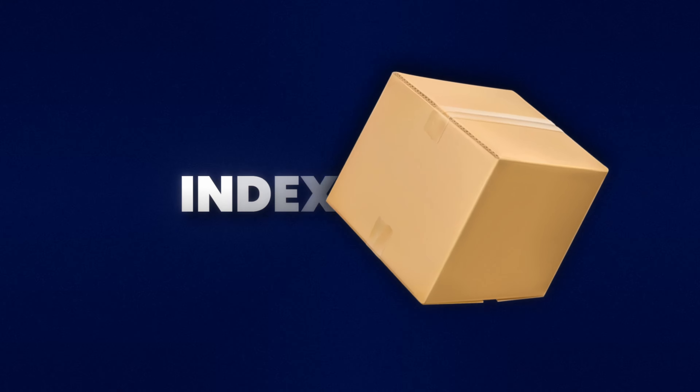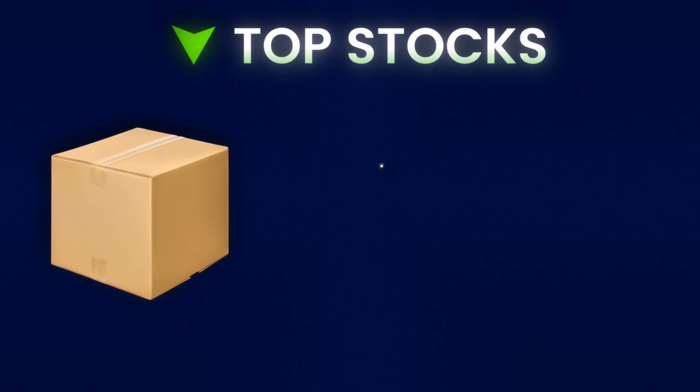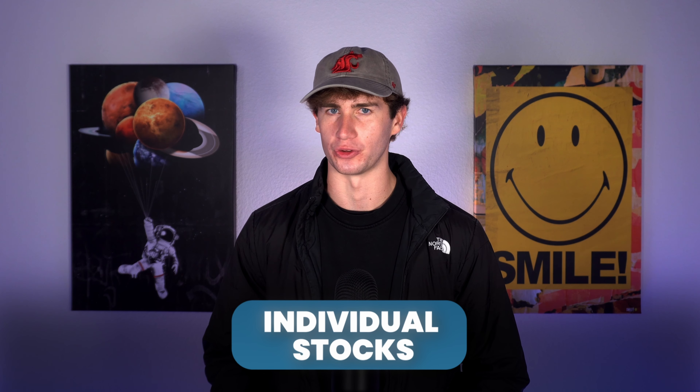An index fund is basically a bundle of top stocks. When you invest in one, you instantly own pieces of major companies like Apple, Tesla, and NVIDIA. And if a company doesn't do well, it gets replaced while you hold on to the winners. If everything is handled for you, why also choose individual stocks? It's simple — finding just one home run stock can be life-changing, giving you returns you'd never get with an index fund alone, and that's the beauty of investing in a mix of both.